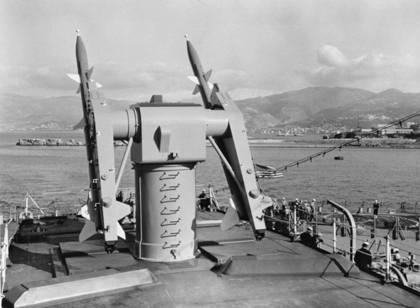The RIM-2D Terrier BT-3A entered service in 1962 with a W31 nuclear warhead, but all other variants used a 218 lb controlled fragmentation warhead. The RIM-2E introduced semi-active radar homing for greater effectiveness against low-flying targets. The final version, the RIM-2F, used a new motor which doubled effective range to 40 nmi.